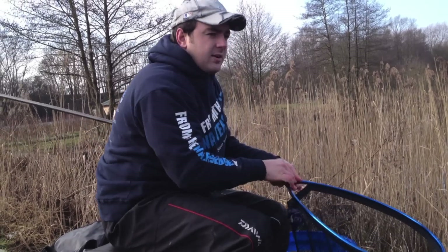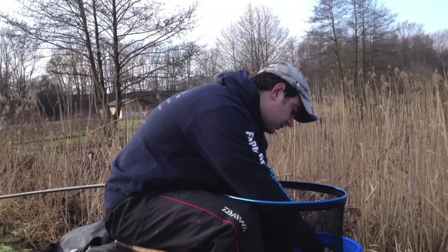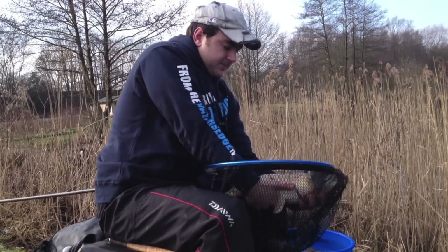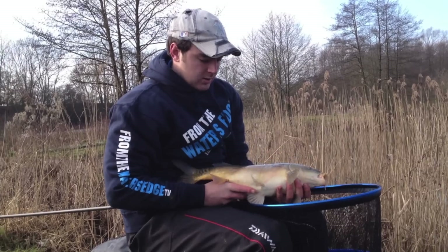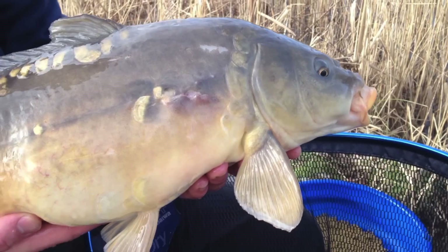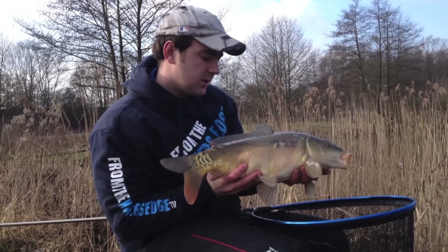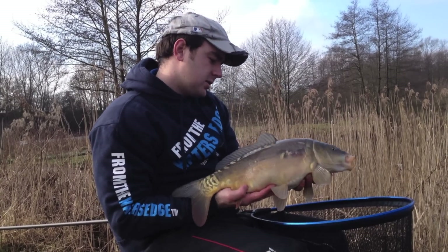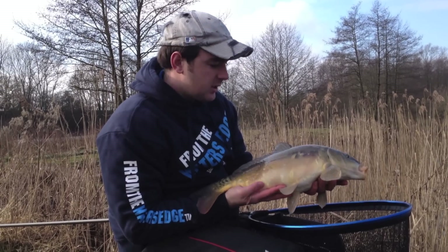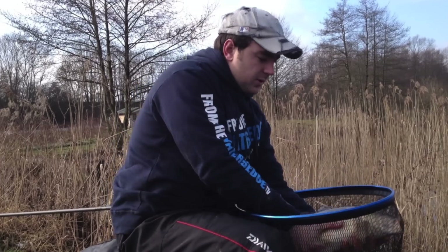Well, that is a cracking winter carp. Nice move. Doesn't look like he's been caught too many times — what about that for a winter carp, that's brilliant. Probably about eight pound maybe, don't think he's quite double figures, but what a lovely fish. Let's not keep him out too long, we'll pop him back.